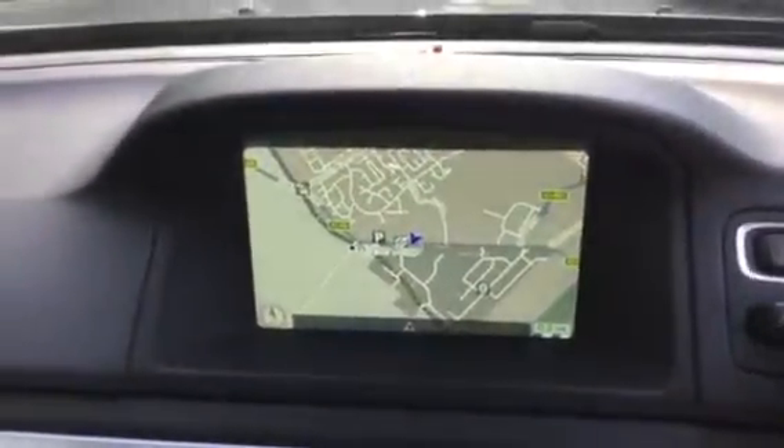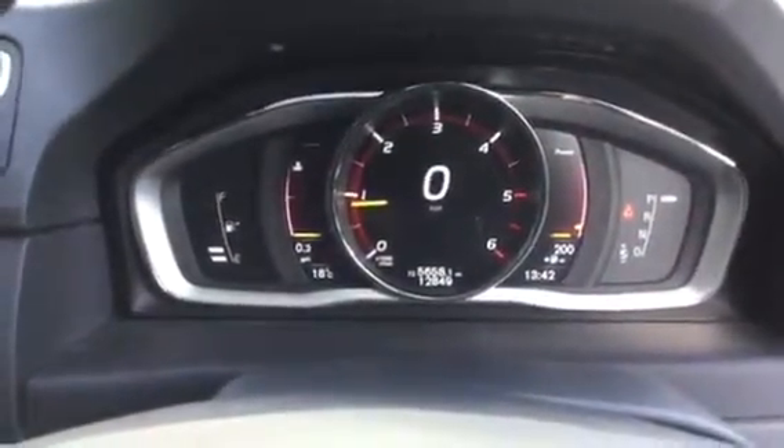We also have the satellite integrated navigation, and the mileage is a little under 13,000 miles at £12,849.